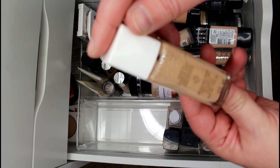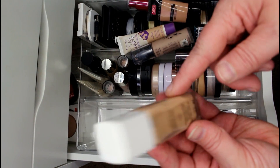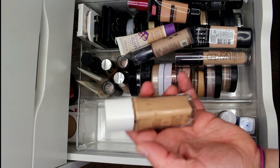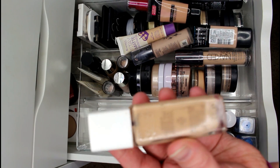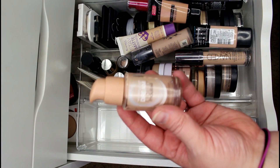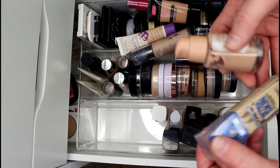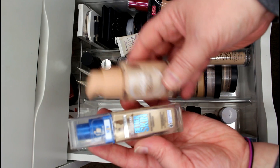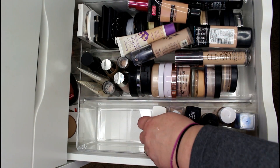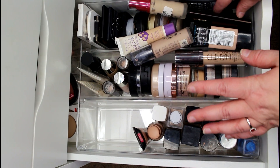I'm keeping the Revlon Nearly Naked — I don't think it's available anymore — in shade 150 Nude. It's a bit deeper for summer use and I love that it has SPF. It's so beautiful and natural on the skin. I'm also keeping the Maybelline Dream Liquid Mousse in Natural Ivory — I love mixing it with the Super Stay Better Skin in Porcelain, it makes such a beautiful combination. And I'm keeping the Wet n Wild Cover All Foundation — it's an old school ride-or-die favorite.